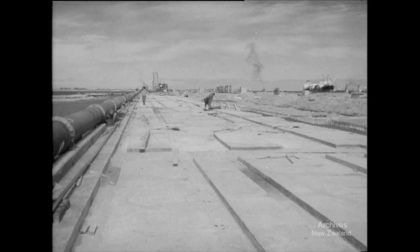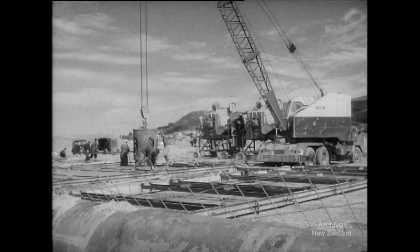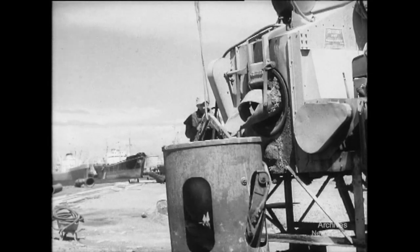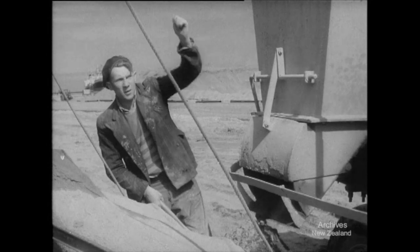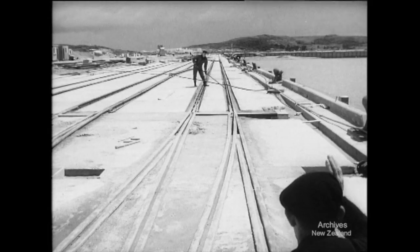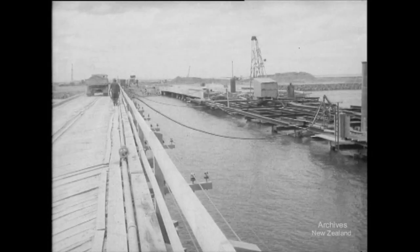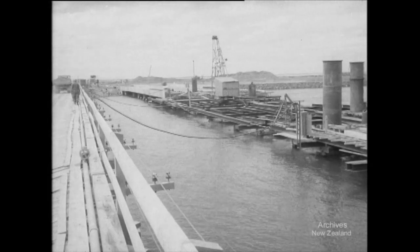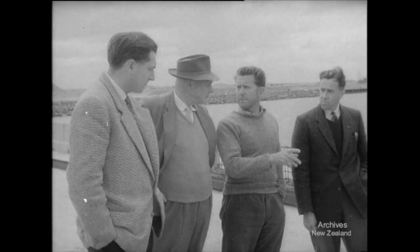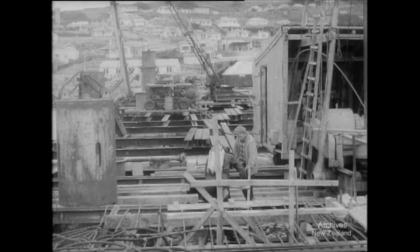At this stage the harbour entrance end of the island is being finished. There will be room for two coasters and three overseas ships, as well as for the Bluff Oyster Fleet. Three more berths will be built later. Railway and road traffic is separated from the mainland by a deep tidal channel. Rather than build a causeway and upset normal tidal flow, which could be disastrous, the harbour board engineer Mr Mason has designed a 200 yard bridge, nearly one chain wide.